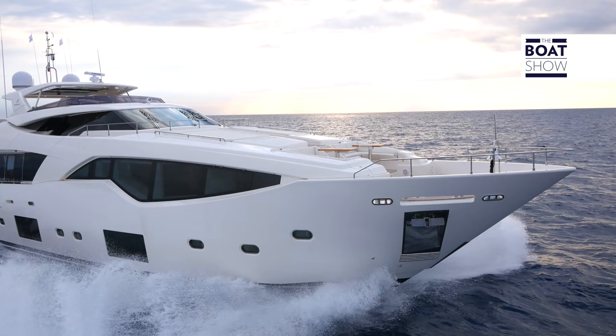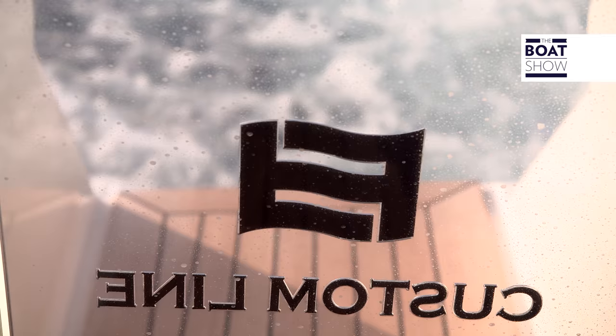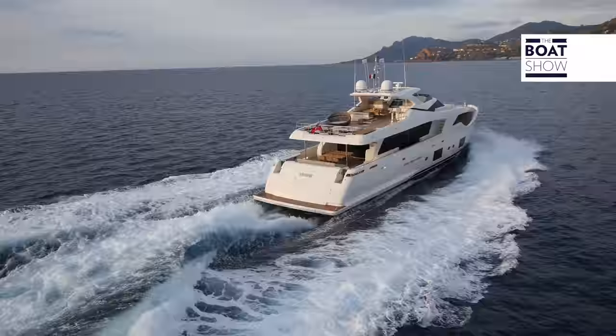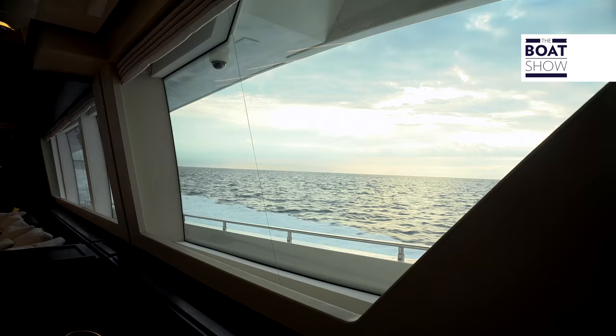It's the Custom Line 108 — the latest beauty from Custom Line, part of the Ferretti Group. It's a maxi yacht, 33 meters long, made of fiberglass, with a distinctive sporty look, which makes me wonder: how can a boat this size be classed as sporty?